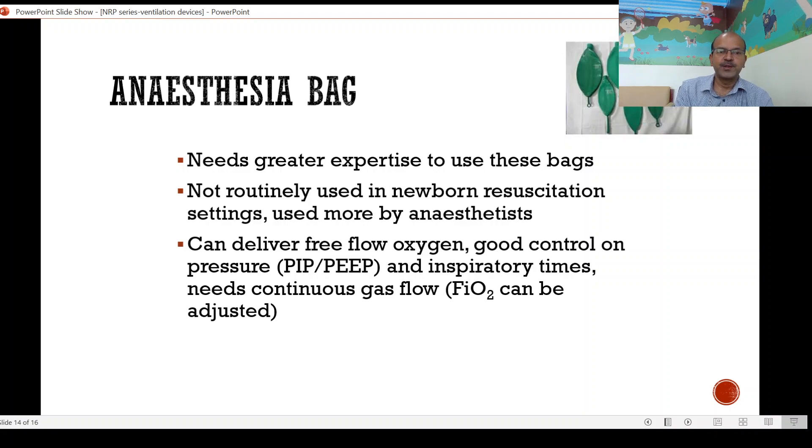The anesthesia bag is not covered in detail here because most NICU nurses or neonatal unit teams do not use it — it is used more with anesthetists. It needs greater expertise since valve control determines pressure and gas flow, and it can deliver free flow oxygen. You can have good control on the PIP, PEEP, and inspiratory times, and it needs a continuous gas flow with adjustable oxygen. Almost all the advantages of the TPS device are available with the anesthesia bag, except that it needs more valve regulation, so it's used by experts.